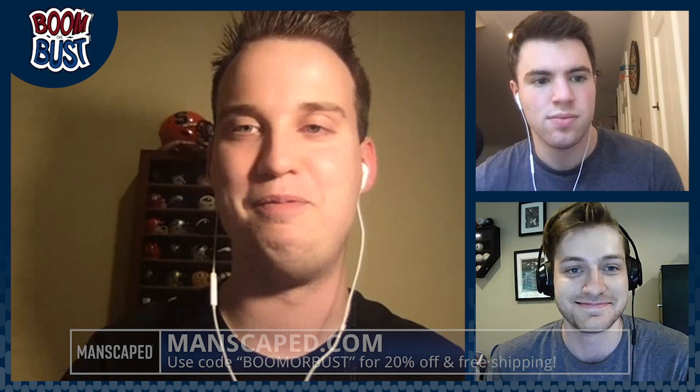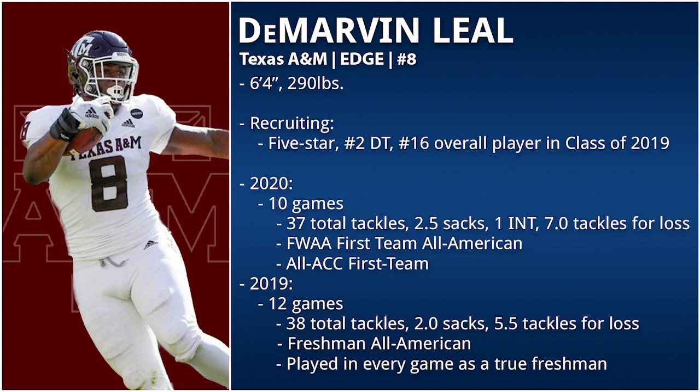Let's go over Texas A&M defensive lineman DeMarvin Leal. He's going to be a junior this year. He's 6'4", 290 pounds, former five-star recruit, number 16 overall, and the number two defensive tackle in 2019 coming out of Texas. In two years he has four and a half sacks, 12 and a half tackles for loss, one forced fumble, one fumble recovery, one interception, and three pass breakups.